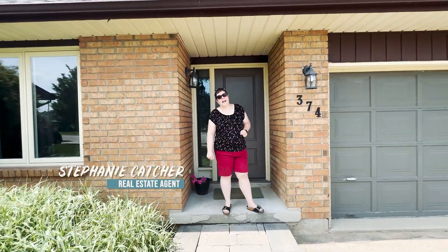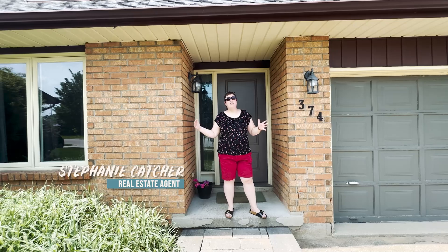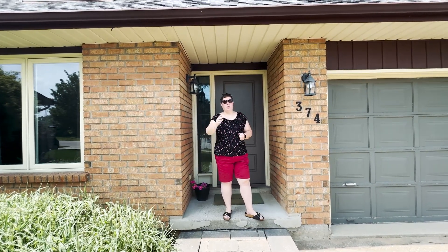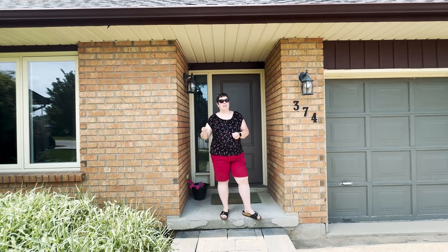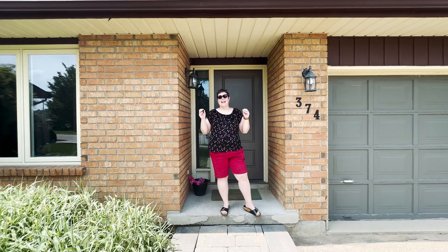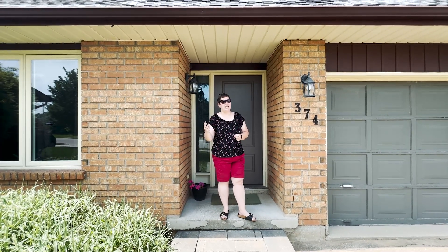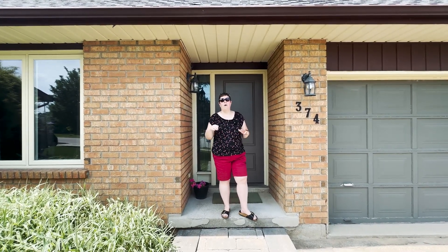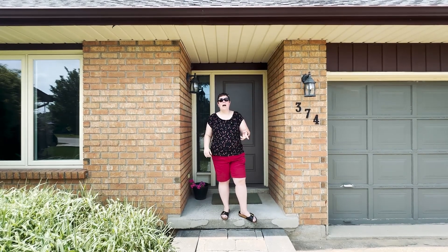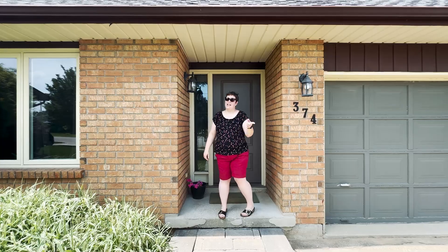Welcome to 374 Dansbury Drive in Waterloo. This location is so perfect — close to the expressway, close to schools, close to grocery stores, close to Mediterranean if you'd like to get some Greek food. This is a fantastic location to raise a family in. This is a three bedroom, two bath home with a grand living room, dining room space, a really nice family room, and a huge backyard. So let's go check it out.